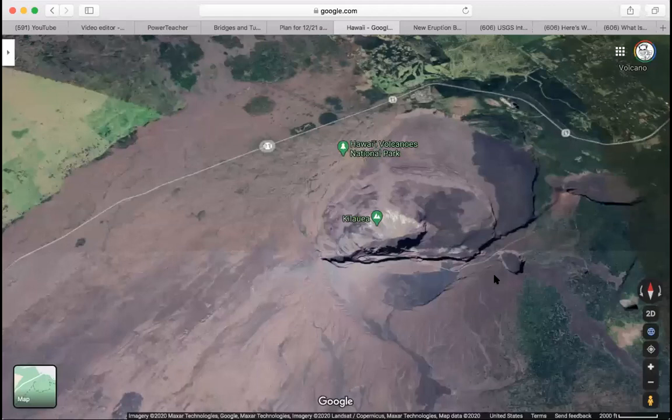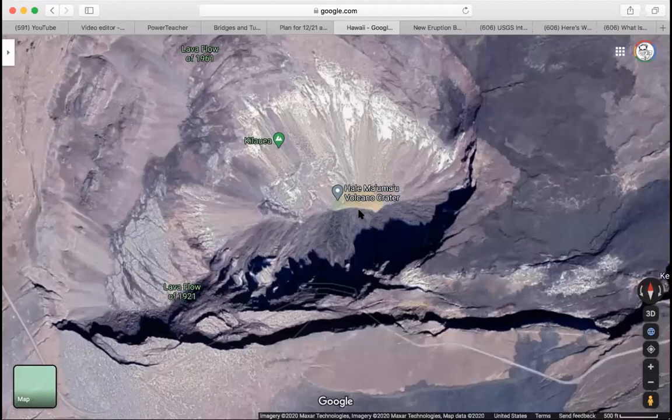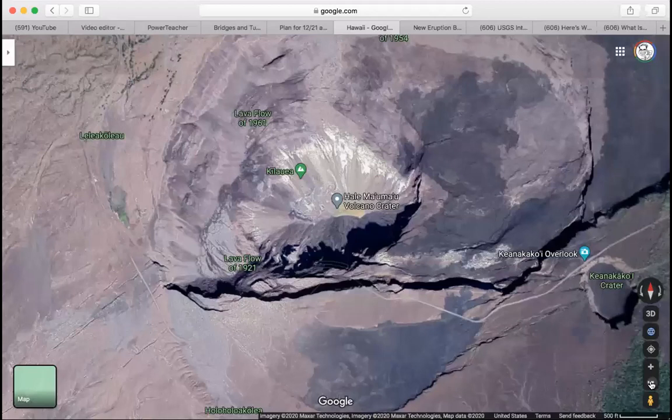The eruption that took place last night actually took place in the cone of Kilauea. You can see the water in the satellite image — it's this reddish, greenish, brownish color. That was the water in the crater. It's not there anymore. All of that water turned into steam during the eruption and it's gone.